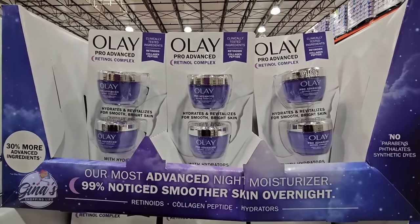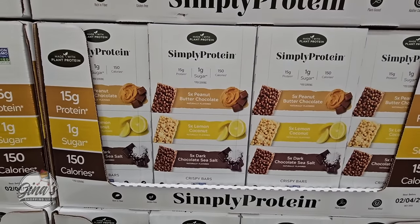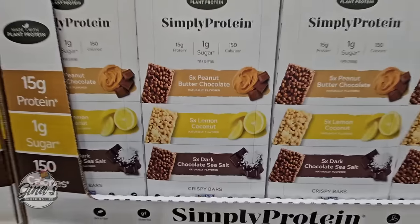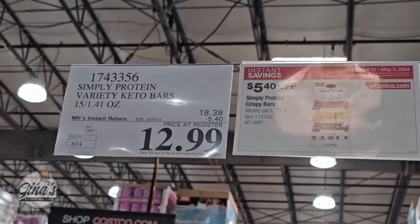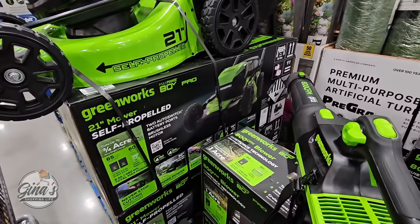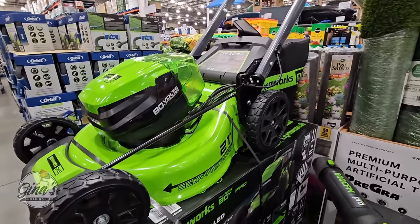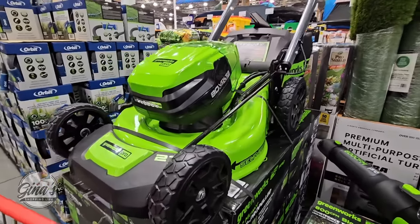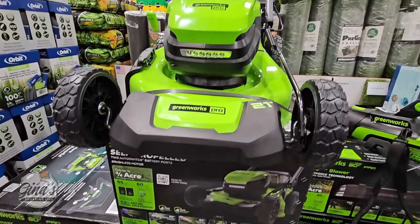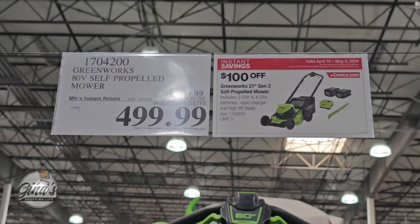Always get the Olay when it's on sale — just this one: $35 for the retinol. Simply Protein bars — three different flavors: peanut butter, coconut, and dark chocolate sea salt — for $12.99 with a $5.40 savings. And the lawnmower by Greenworks — no gas, no cord, just charge it up. A little assembly required, but $100 savings for $500.